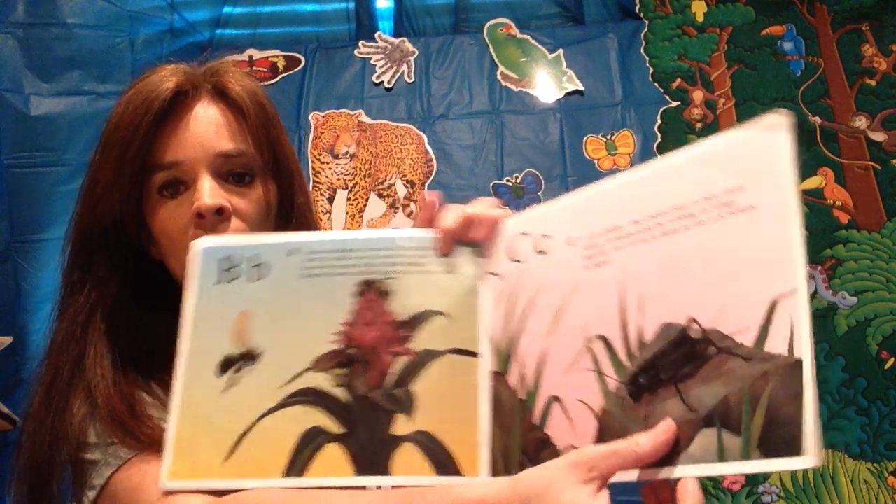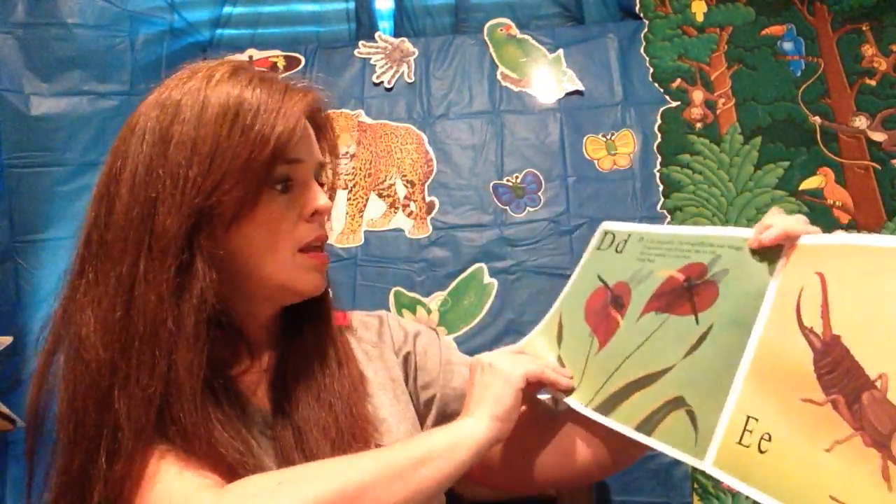D is for dragonfly. The dragonfly has four wings. When dragonflies stop flying they can take a rest, but they are unable to fold their wings back. E is for earwig. No one seems to know how the earwig got its name.